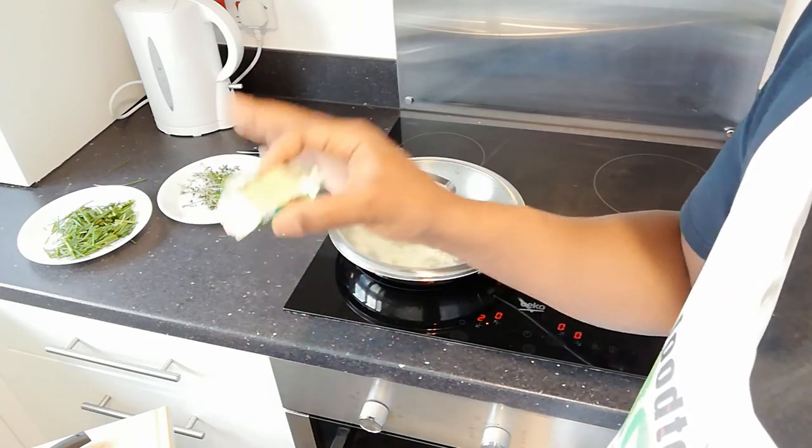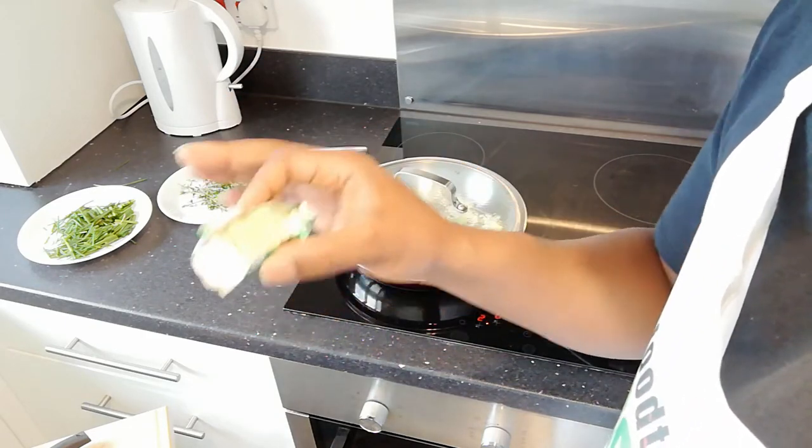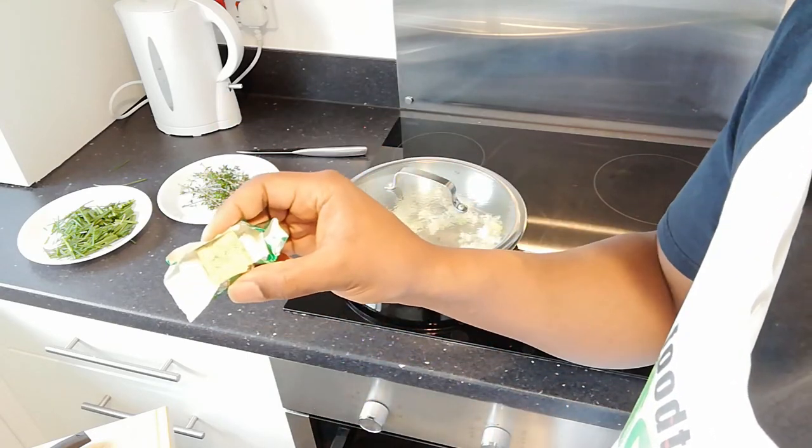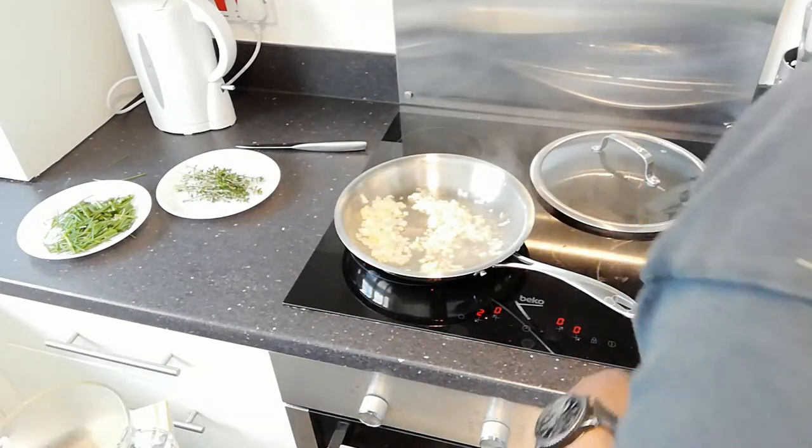The stock is also going to add a little bit more moisture when I put the cauliflower in, to help cook it through. After that I'll put the chives and the thyme in. The onions have cooked down nicely.